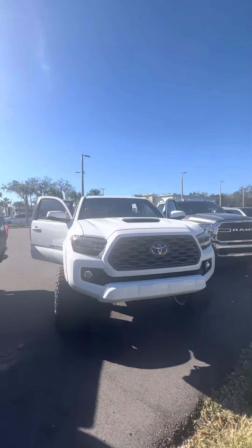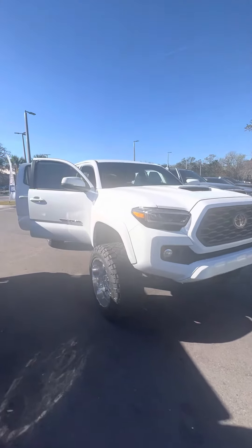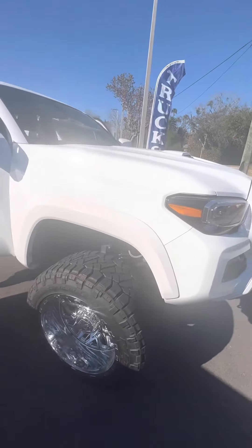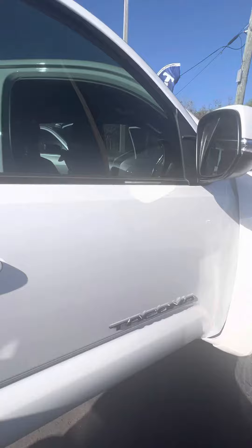Hey there, good morning. This is Brock at Richie Autos in Daytona Beach doing a quick walk around for this beautiful 2021 Toyota Tacoma. It's got a nice lift, 33-inch tires, 20-inch nice chrome wheels. Overall, this truck's in excellent condition.